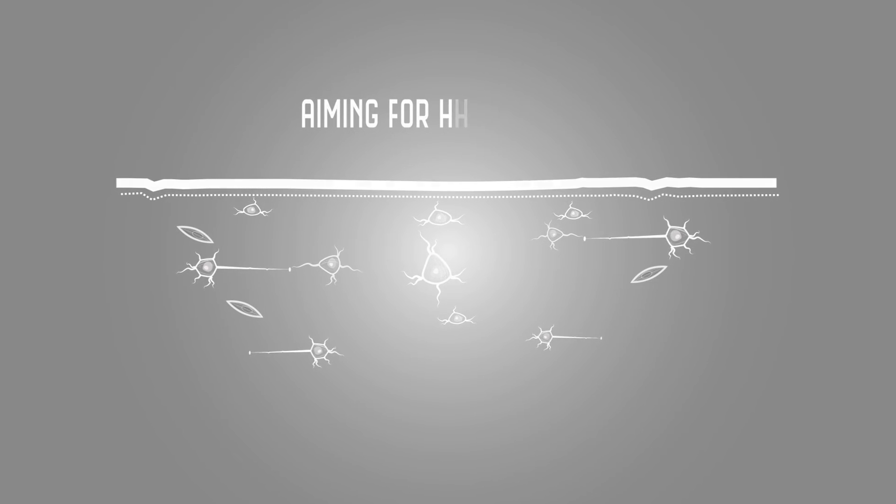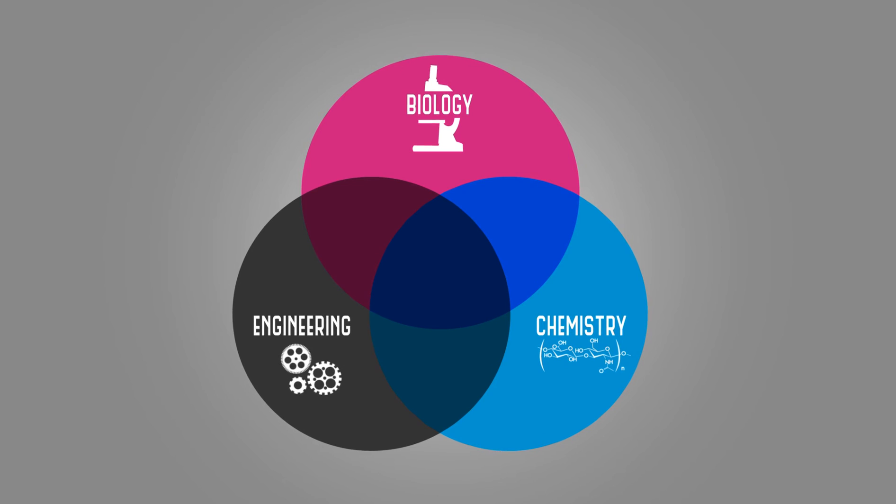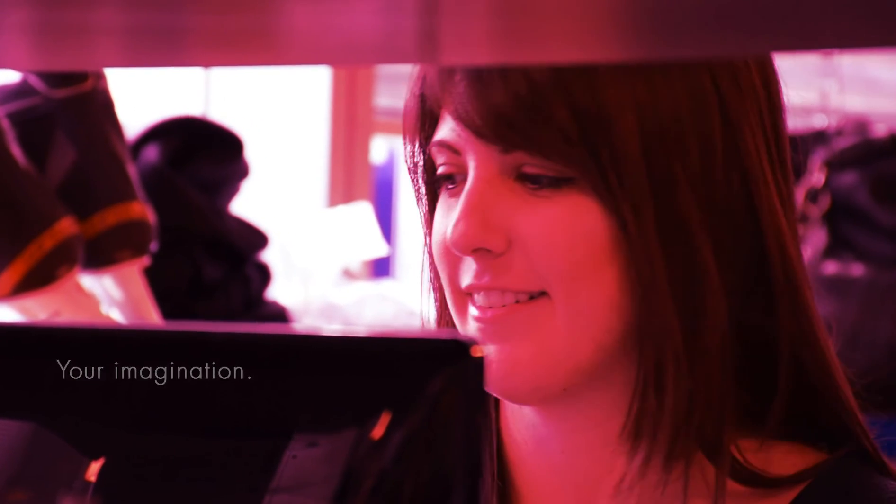It's a fascinating mix of biology, chemistry, and engineering to produce a promising regenerative medicine solution to stroke. We hope that it will help more stroke survivors enjoy a better quality of life.